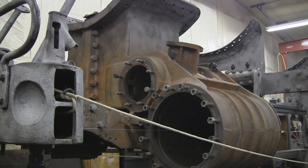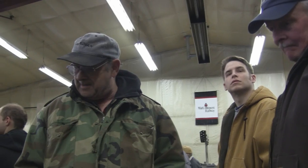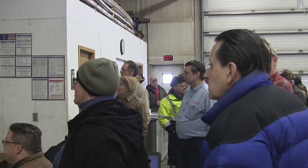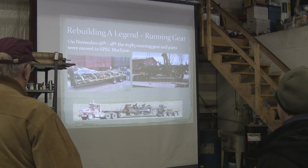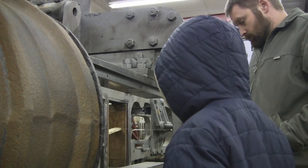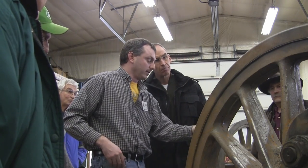During the weekend of February 15th and 16th, 2014, an open house was organized at the facility by the Mid-Continent Railway Museum and Speck Machines. It's here that the public can get an in-depth look at the progress of the 1385 and fully understand the type of work required to return the locomotive to operating condition.